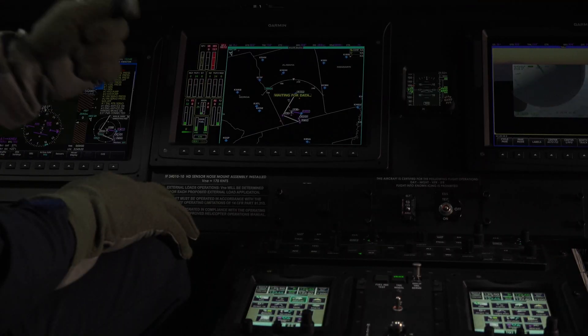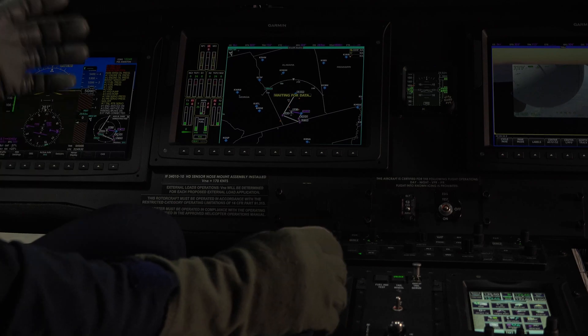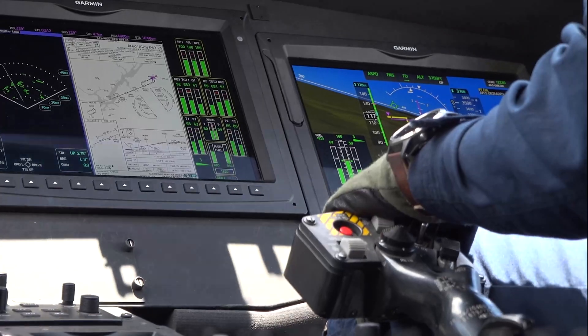Additionally, satellite-based, worldwide, real-time weather is available in both map overlay and text formats, enabling crews to either avoid or be prepared for adverse weather conditions.